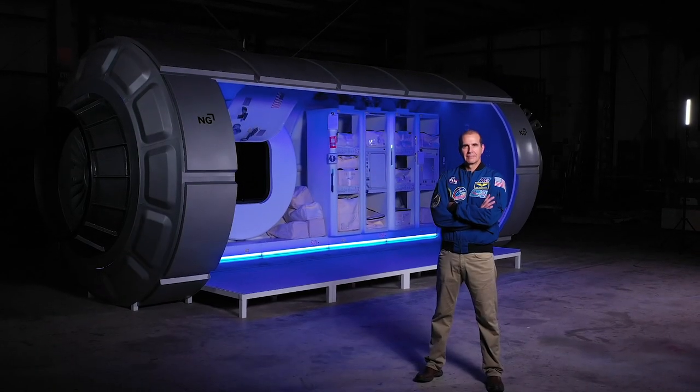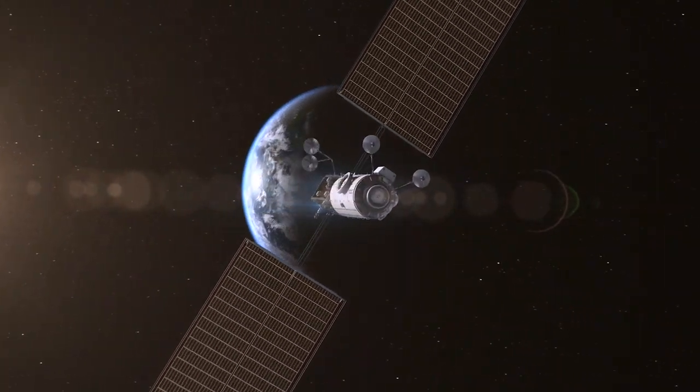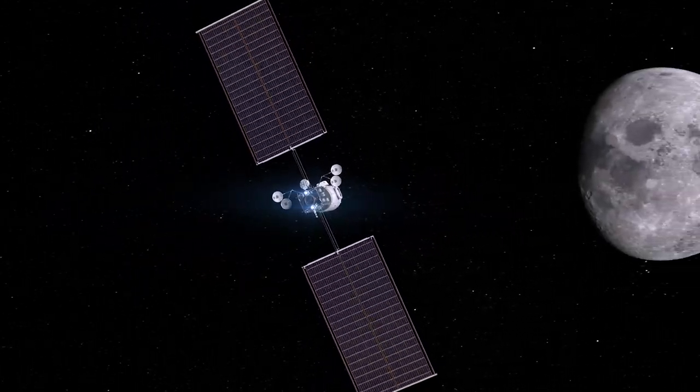Hi, I'm Rick Mastracchio, former NASA astronaut and now Director of Business Development for Northrop Grumman's Human Exploration. Behind me is a mock-up of the Habitat and Logistics Outpost, or as we call it, the HALO module. The HALO module and the power and propulsion element will be delivered to lunar orbit to make up the first components of NASA's Gateway.